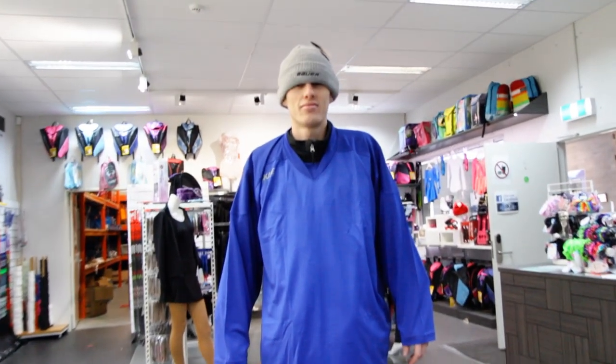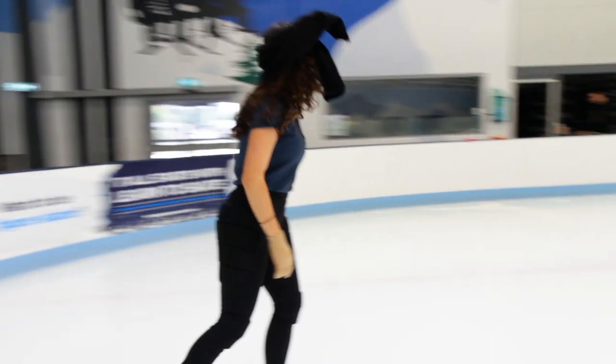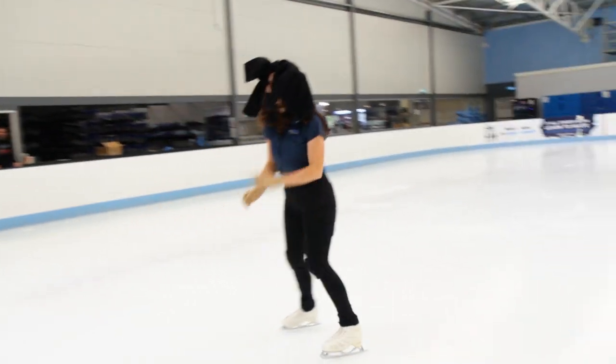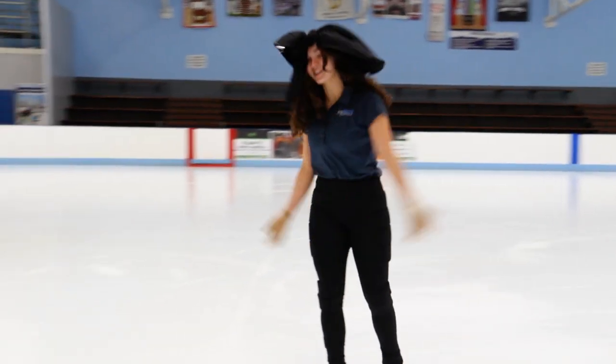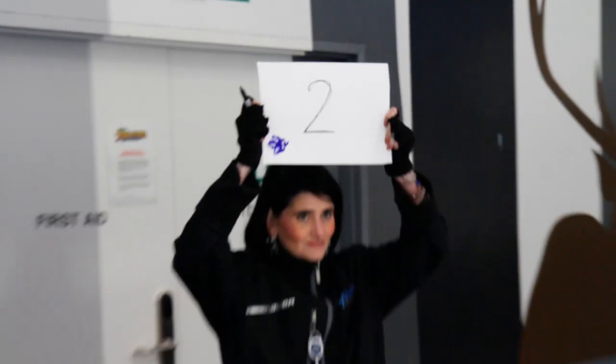Safety. Figure skating clothing is also designed not to get in the way. It's important not to wear loose fitting clothing that may catch on your blades, block your vision or affect your balance. Skaters with long hair are also encouraged to tie it up in a bun so that it doesn't get in your face and affect your vision while spinning, for example.